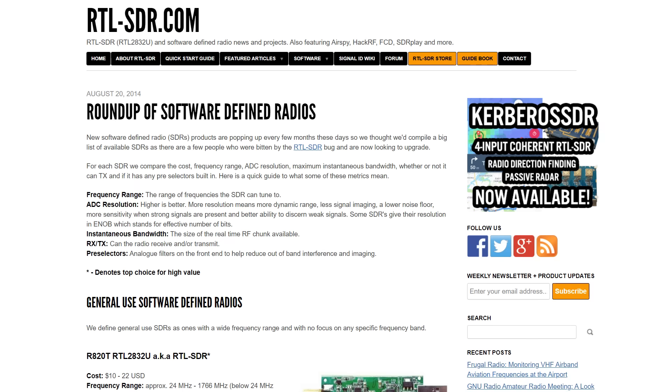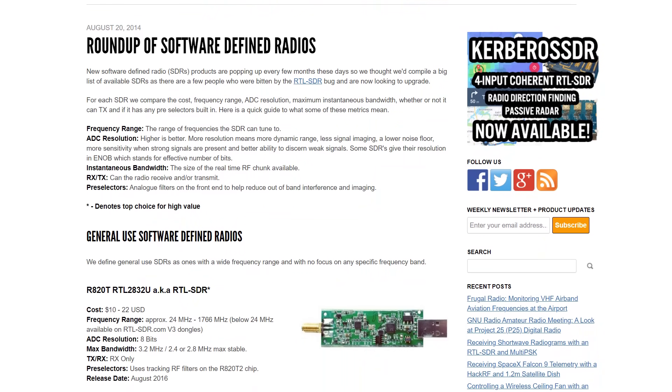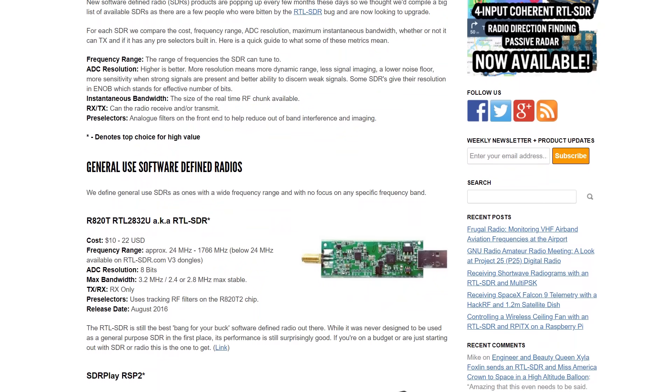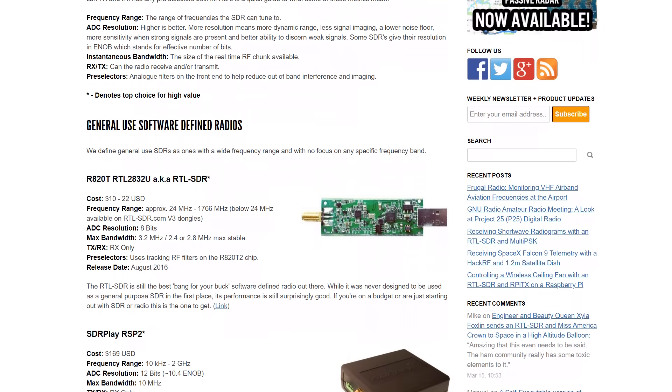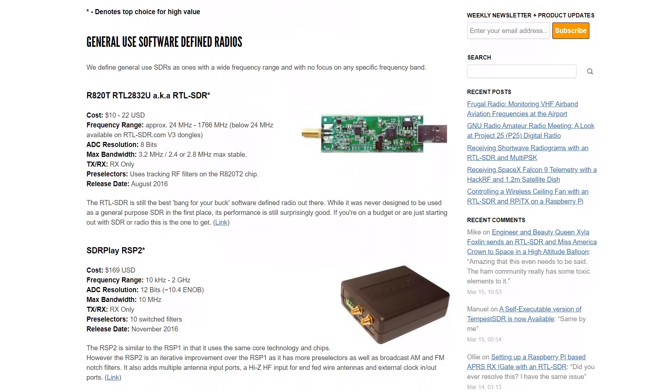A few years ago, it suddenly got very, very cheap to build one of these software decoders, because some hardware hackers realized that there was a digital TV dongle that you could buy for your PC that plugged in via USB so you could watch digital TV. But these things had a software defined radio chip on them, and you could just change the software being run on those so that they could decode anything — talk to or listen to GPS or all sorts of other stuff. And essentially, it's the same technique that's being used to talk to these satellites.